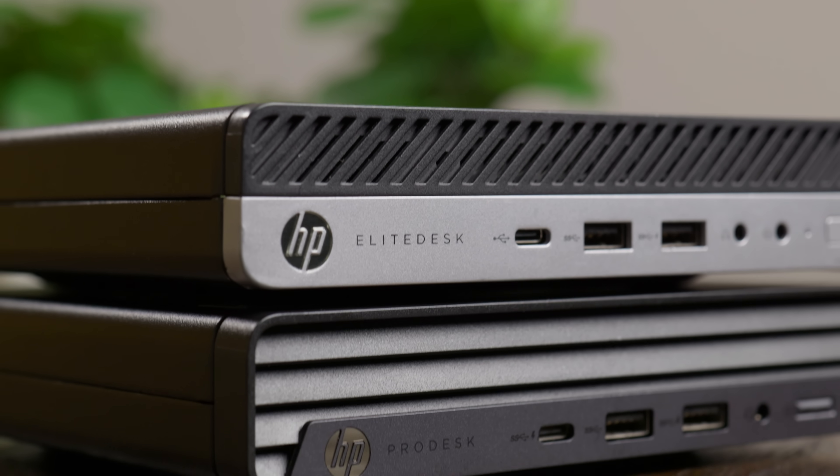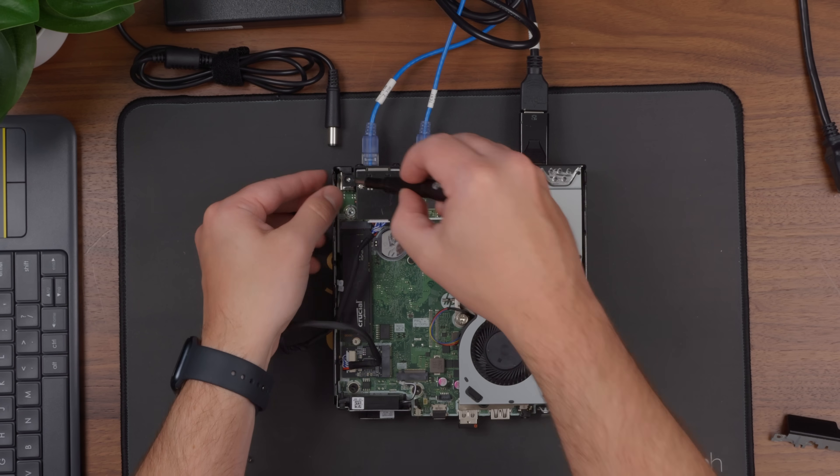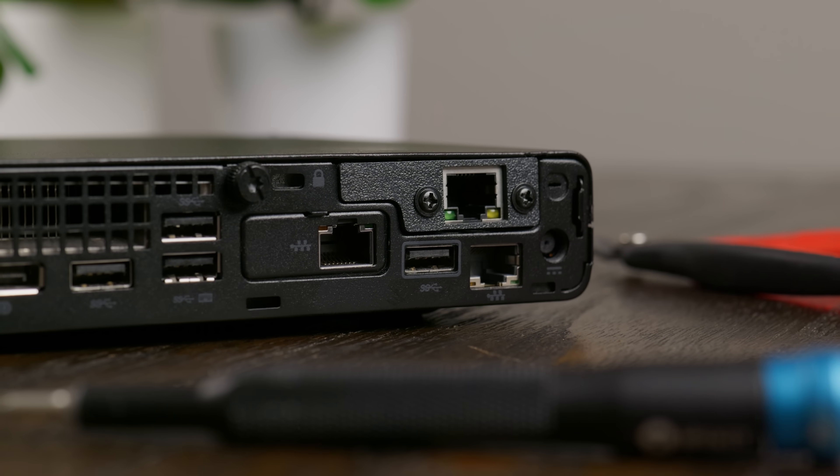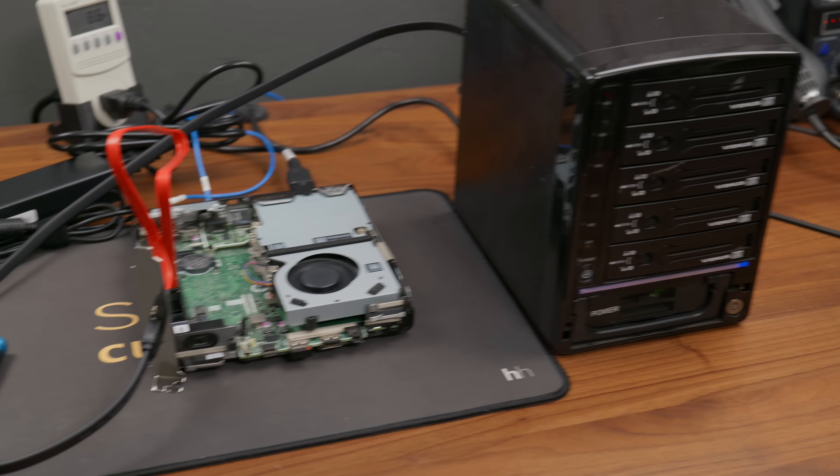Is the performance or efficiency twice as good? Well, spoiler — no. But these somewhat newer HP Elite and Pro Desks have a lot of interesting and useful features, and this might just make them worth the extra money, especially if you like to get a bit hacky.